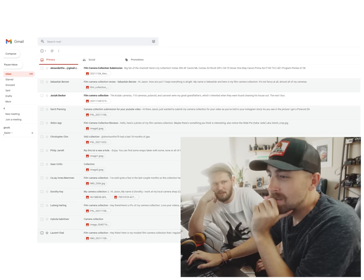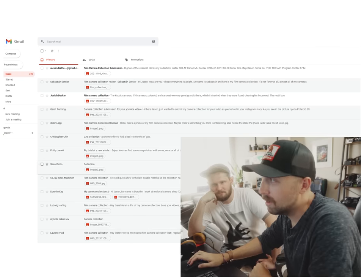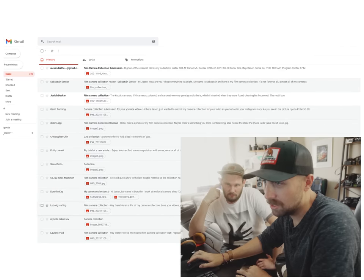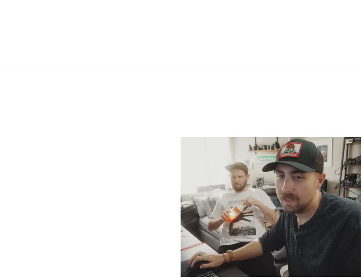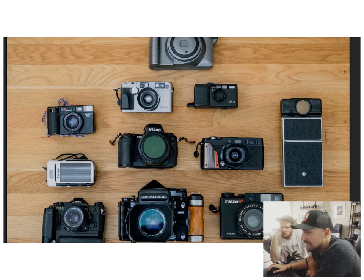What's the premise? I forgot — I asked people to send me their camera collections and got way too many emails, so we're just going to go through and check them out. Alright, we've got a good flat lay here. This is a cool collection — I dig this one. This is like half of my camera collection: I got the AE-1, the Pentax 67, and the Makina.